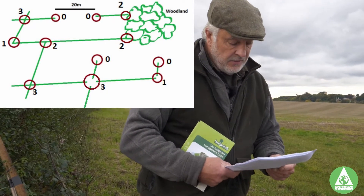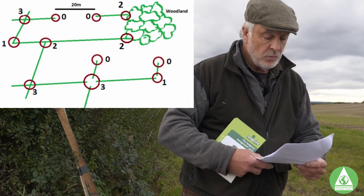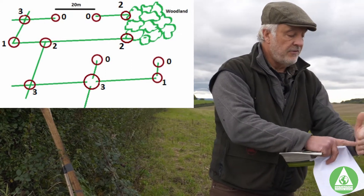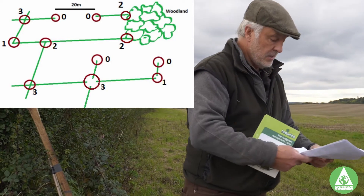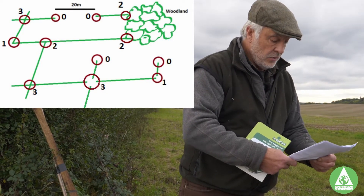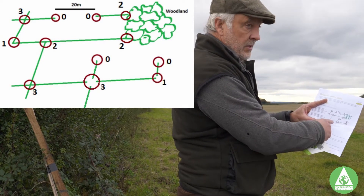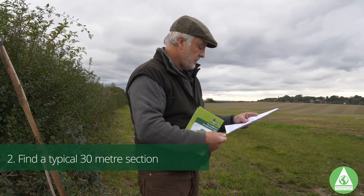Where the hedge meets another feature such as a wall or woodland — we probably have woodland around here — when we meet a woodland that is counted as two connections, like a T-junction: we're counting two connections, almost pretending it's two hedges coming in. You can see from the diagram that the one in the center at the bottom has four hedges coming in effectively, but that's three nodes — you're not counting the one at your own hedge that you're surveying.